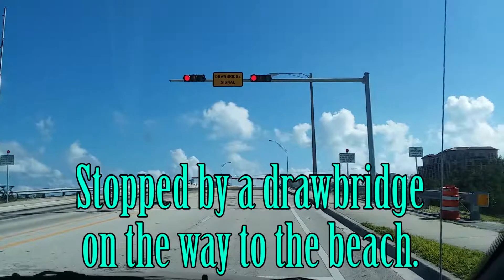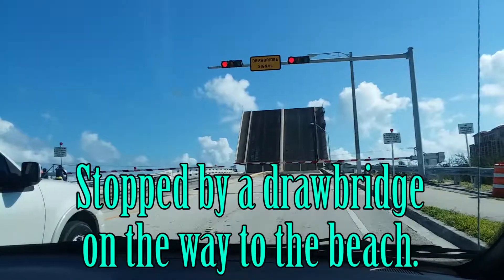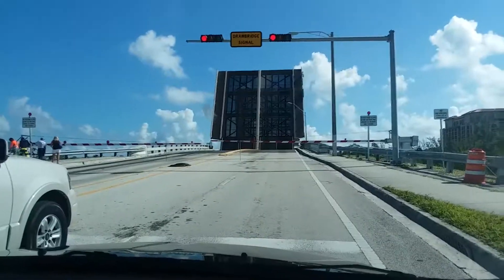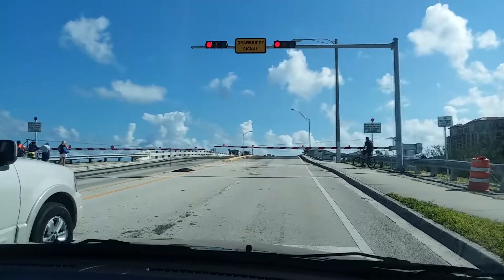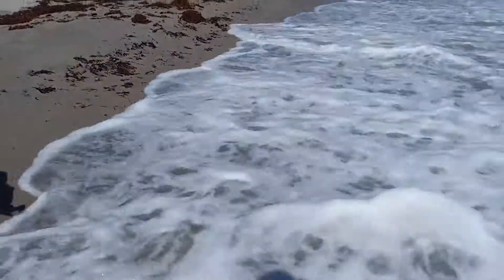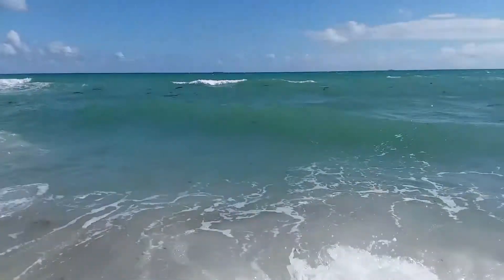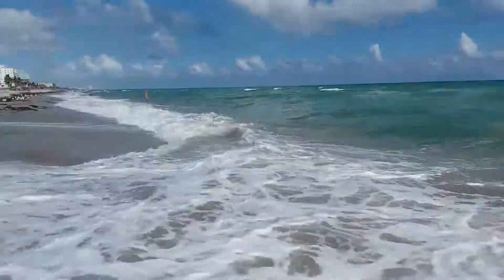All I can see is clouds out there. Here we go. Out here by Hollywood Beach — we got all the seaweed out here. The water's pretty cold, though.